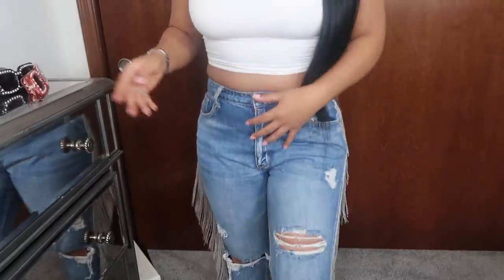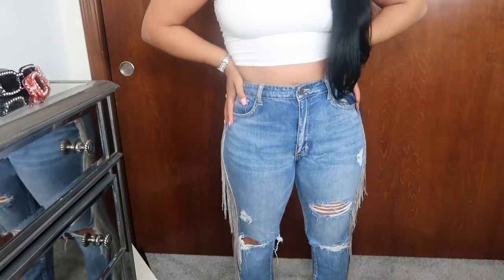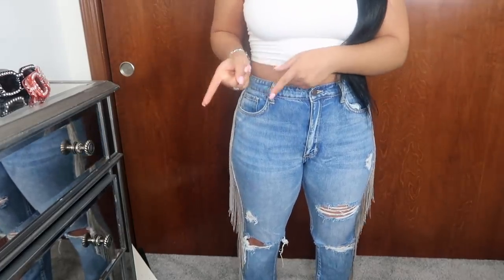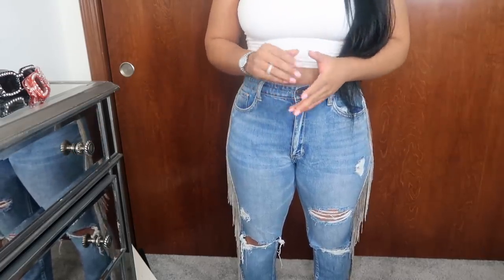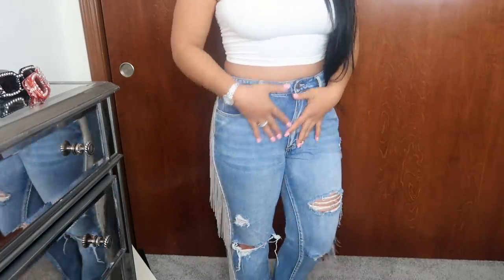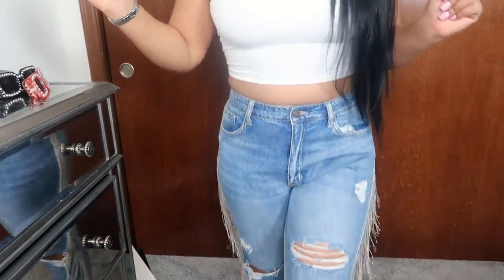I also paired it with these jeans from Honey Bun — they're silver fringe jeans, definitely a statement piece. I did have to get these hemmed. I'm normally a size nine or ten depending on the pants. These were a little big in the back so I had to get them hemmed because I really love these jeans. If I'm wearing jeans, they definitely have to be a statement piece, and this definitely was.